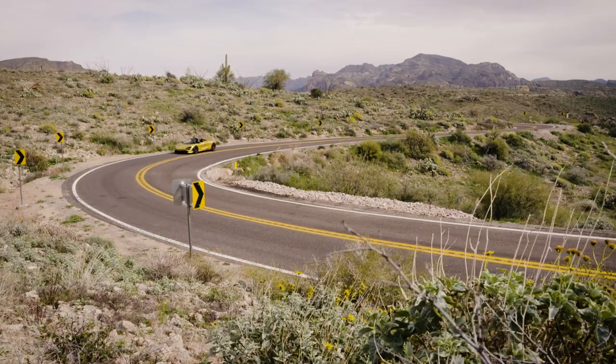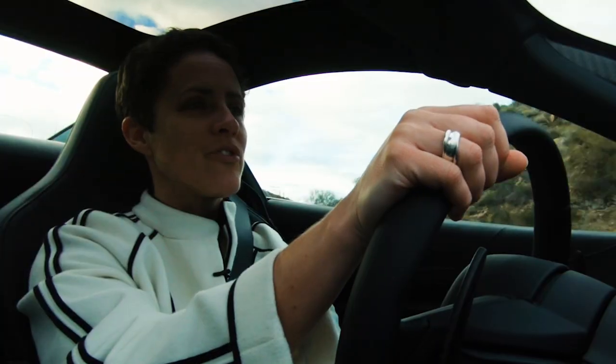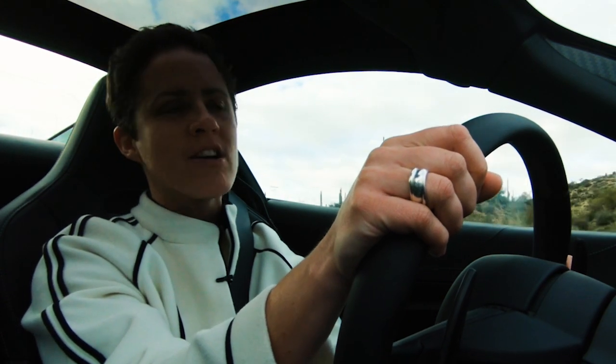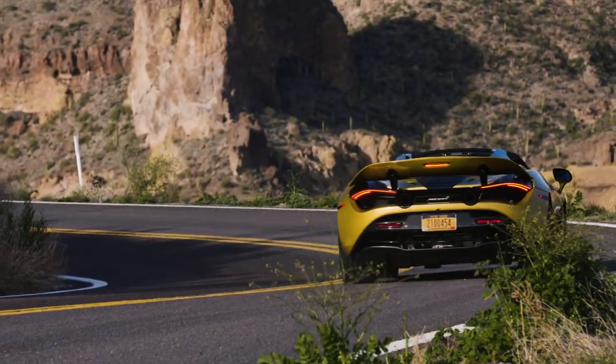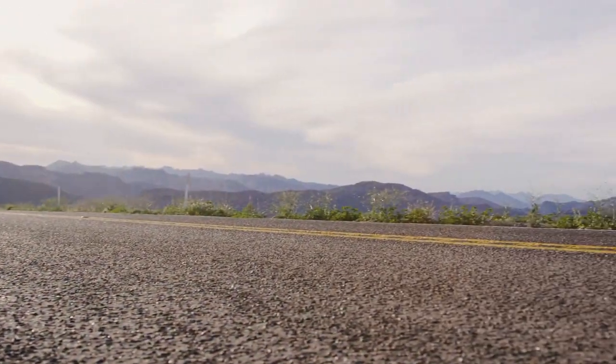720S means 720 horsepower, and that bolts this 1.3-ton car to 60 miles an hour in just 2.8 seconds. That is thorough supercar territory. In fact, you will never find the limits of the performance of this car on UK public roads — you'll very much need to go to a track.